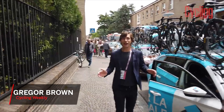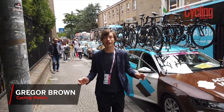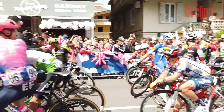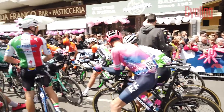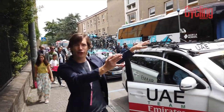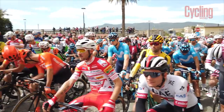Hey, this is Greg Brown with the start of Stage 10 in the second week of the 2019 Giro d'Italia. We're in Ravenna — it's sunny, we're inland from Venice. I think the pink jersey just came out of his bus. This is the Po Valley, and we're happy to be here. We're happy the sun's out because it's been a wet and cold first week.